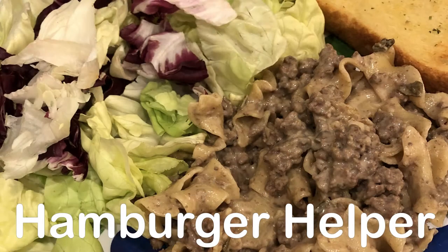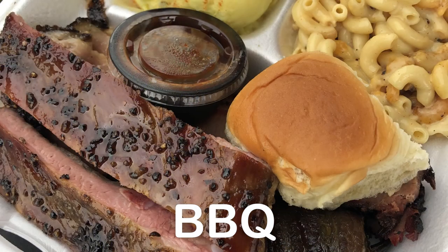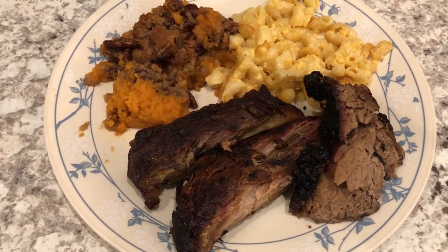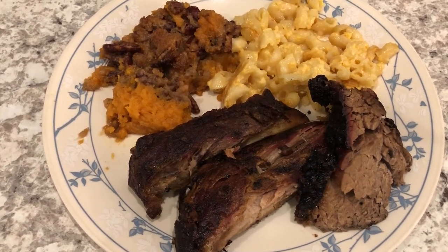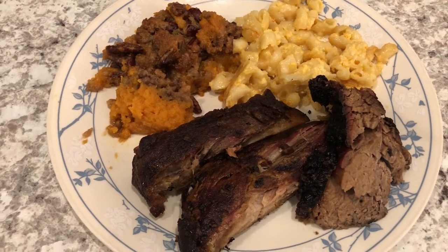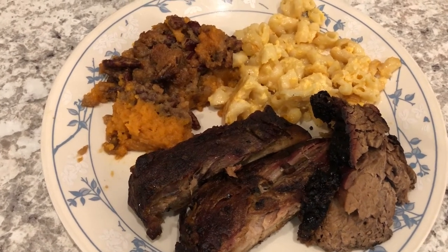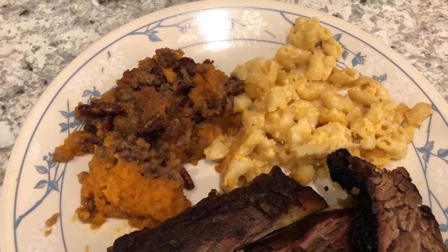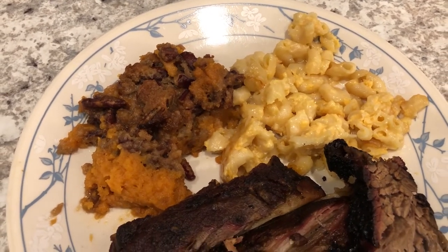In my household, there's me, my husband, and our adorable one-year-old little boy. So for dinner tonight, Howard went and picked up some ribs and brisket from a barbecue restaurant. He didn't grab any sides because we still have some leftover from Thanksgiving. We don't have any meat leftover from Thanksgiving because I just had a rotisserie chicken.